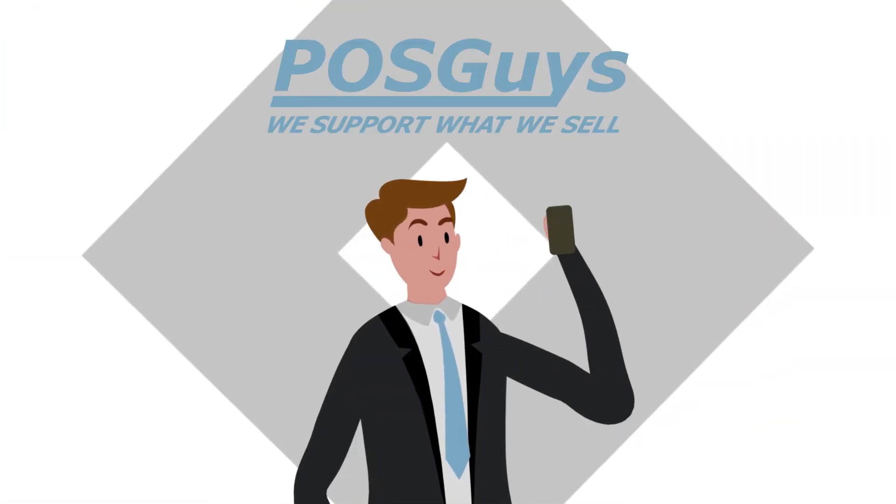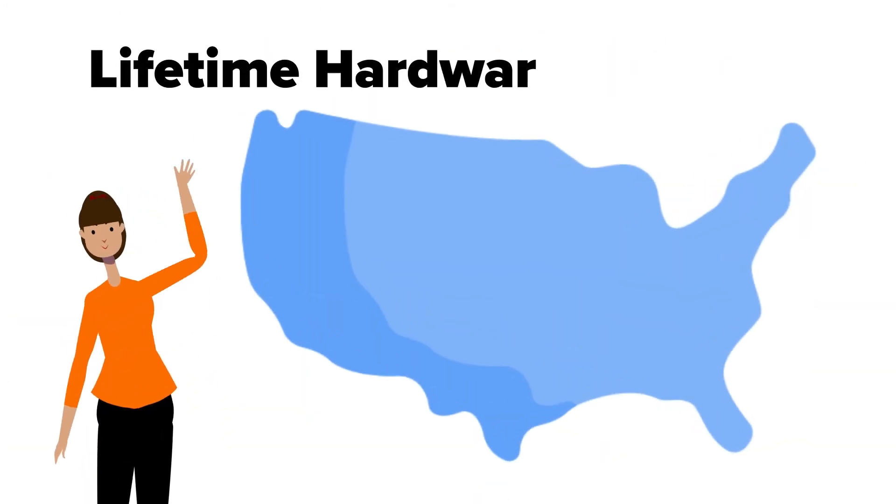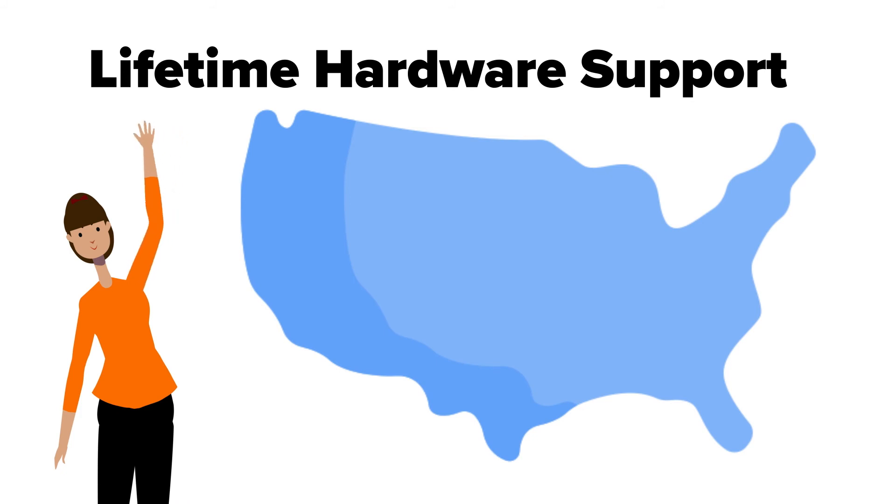POSGuys has a team of hardware engineers ready to help you build a system that meets your needs and budget. All our equipment comes with free lifetime technical support based here in the USA, so you can be confident knowing you'll always have someone on your side.